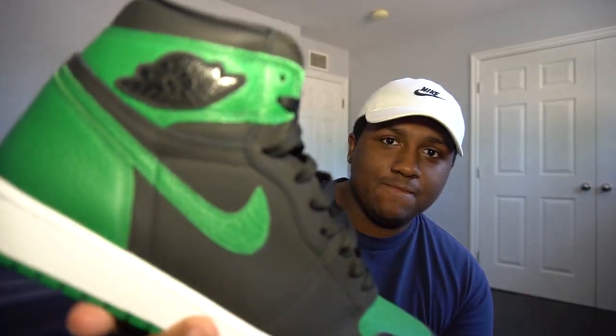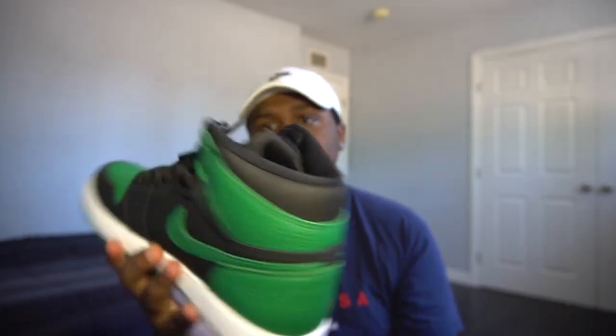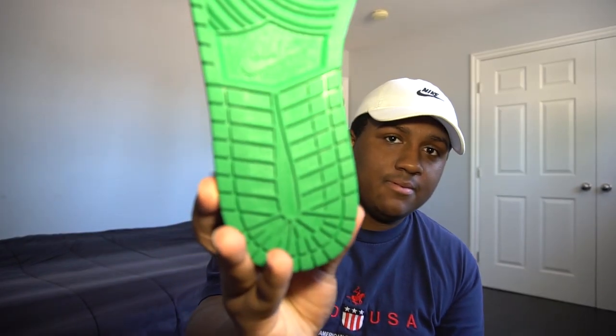Here's the sneaker — there's the Wings logo. I went ahead and laced them up just in case I end up wearing them one day, so I wouldn't have to spend like 20 minutes lacing them up. Here's the bottom. I ended up getting these for retail, $185, $186 after tax. This is actually my first pair of Jordan 1s in my sneaker collection.